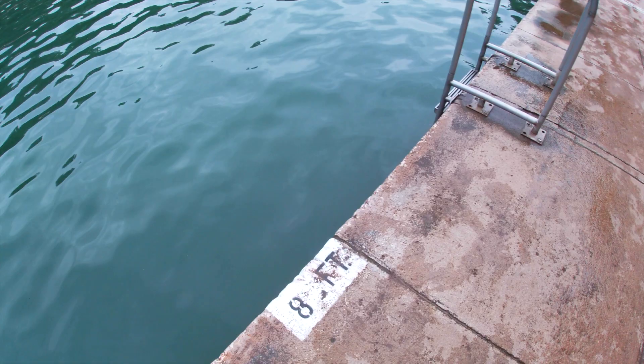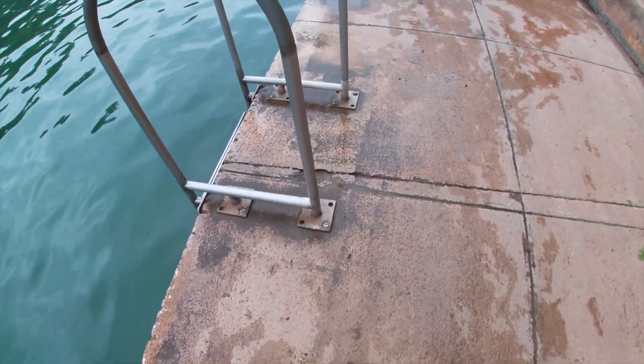As you can see, I'm now at the deep end of Barton Springs. I can see that it is eight feet deep.